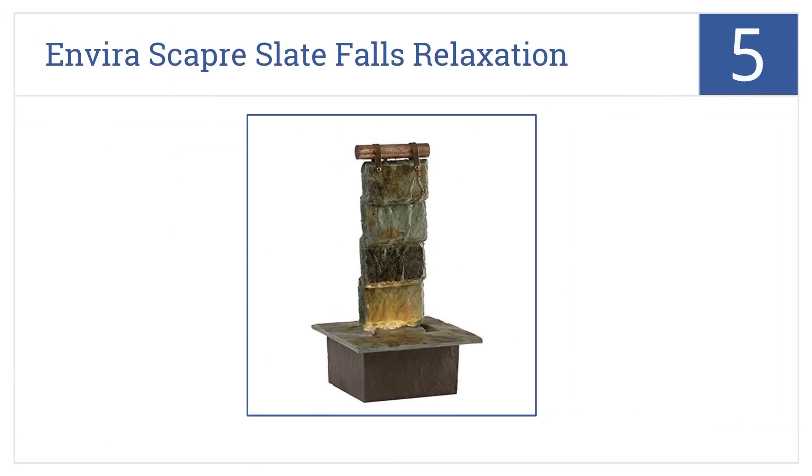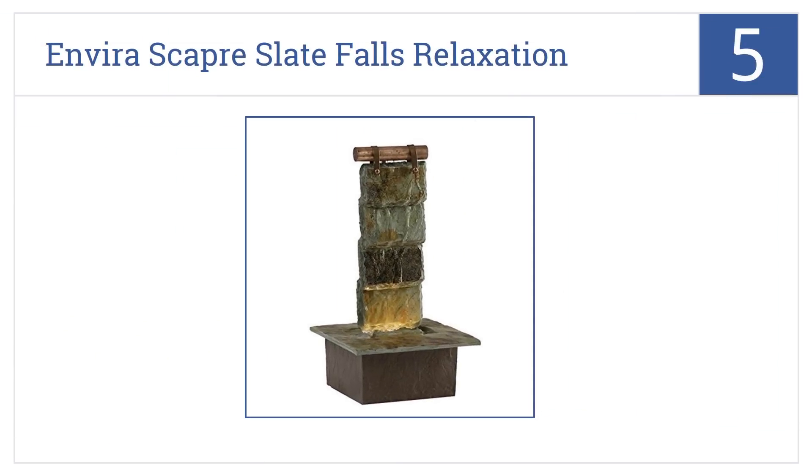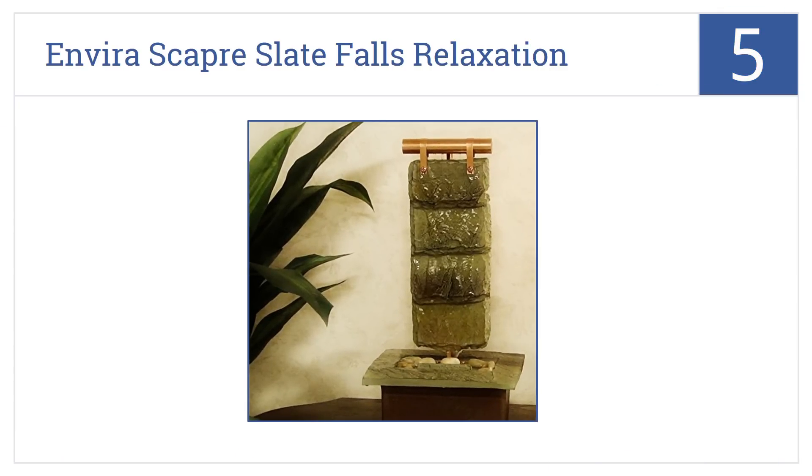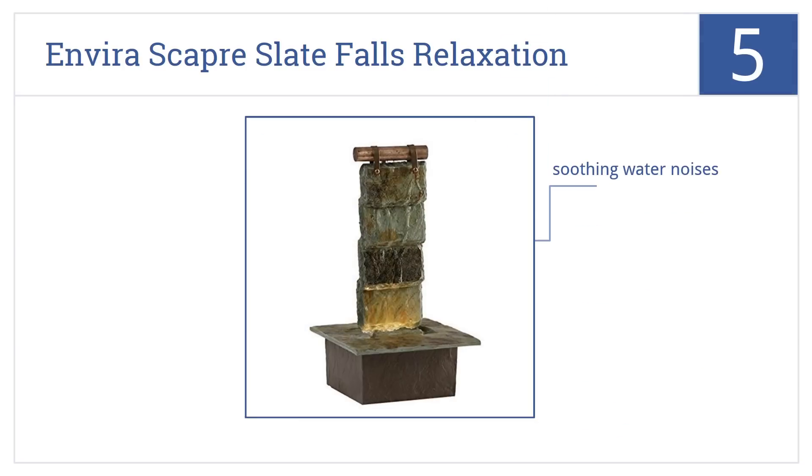At number 5, the Homedics Envira Scaper Slate Falls Relaxation Fountain creates a cascade of gently rippling water that will help you relax and forget the day's stresses. The water noises are very soothing, and it has a handsome design yet is still very compact. Plus, it comes with a one-year warranty.